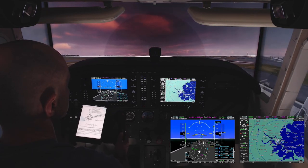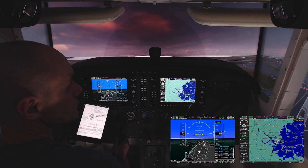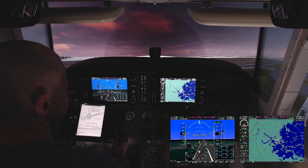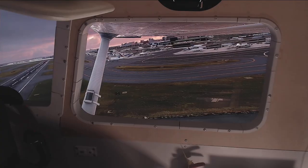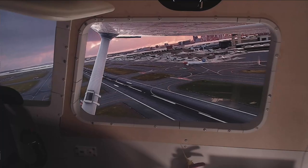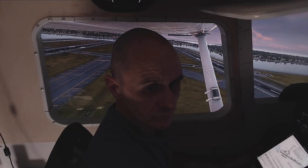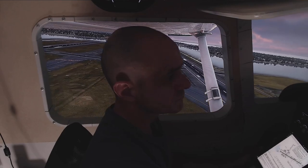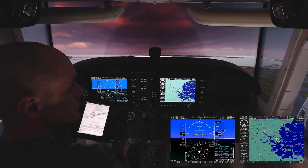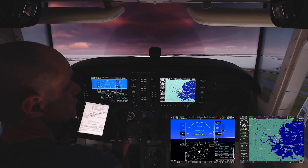Airtel 6031, I'm going to have to direct the wrong here first. 31. Airtel 6031, flight level 2-3-0. I maintain flight level 2-3-0, initial 1-1-1.